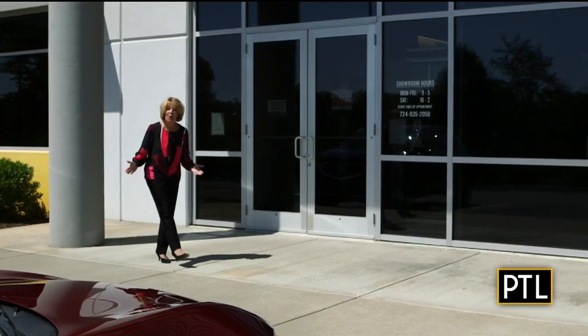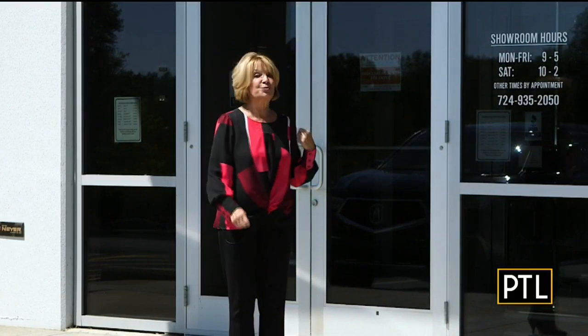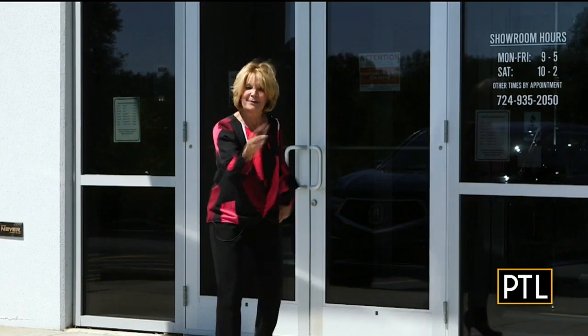People are spending more time at home and they want to invest in their home to make it their castle. What better place to window shop than Pella's brand new state of the art experience center? Come on, let me show you around.